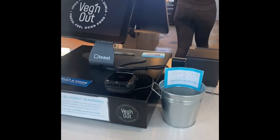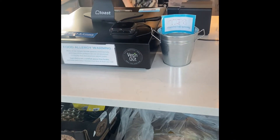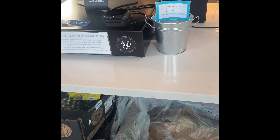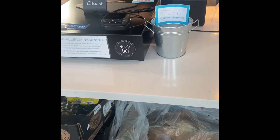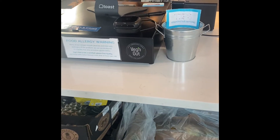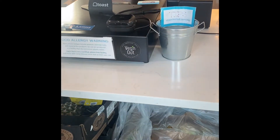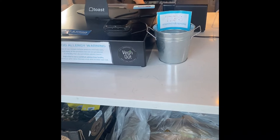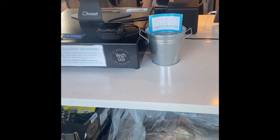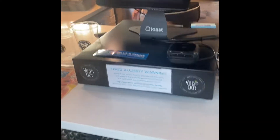we have smoothie bowls, we have salads over here, we also have oatmeal bowls, toast, and then we have our juicy smoothies like this. You can pre-order them, and if you like a quick juice cleanse you can also build your own food.